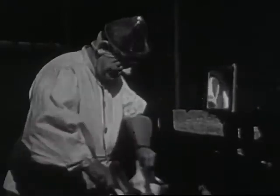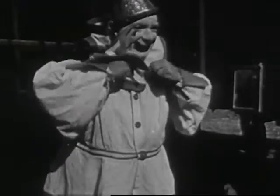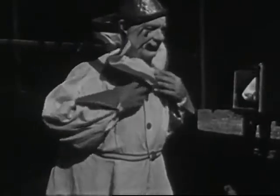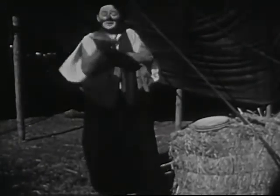Otto enjoys wearing his clown costume and making children laugh. He is so good-natured and so much fun that all the children like him. Otto's friend Mike is a clown too — he does a juggling act in the circus.